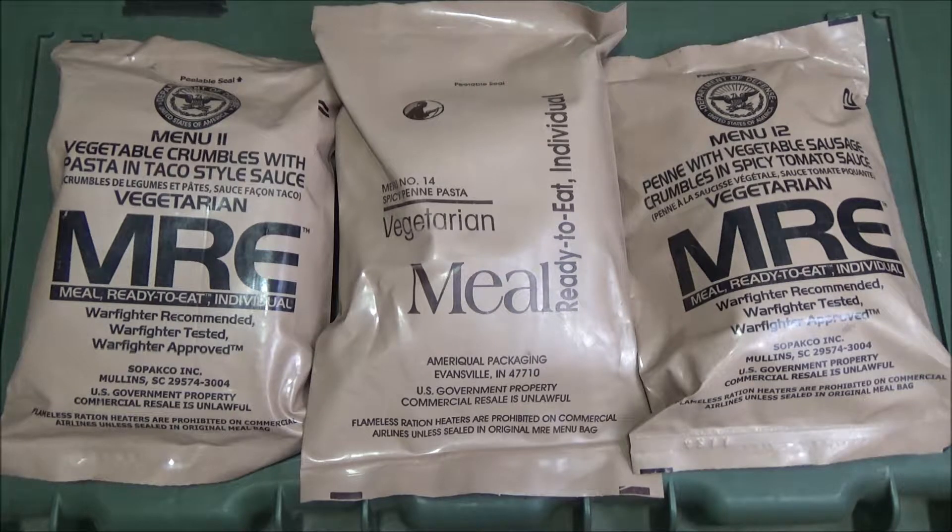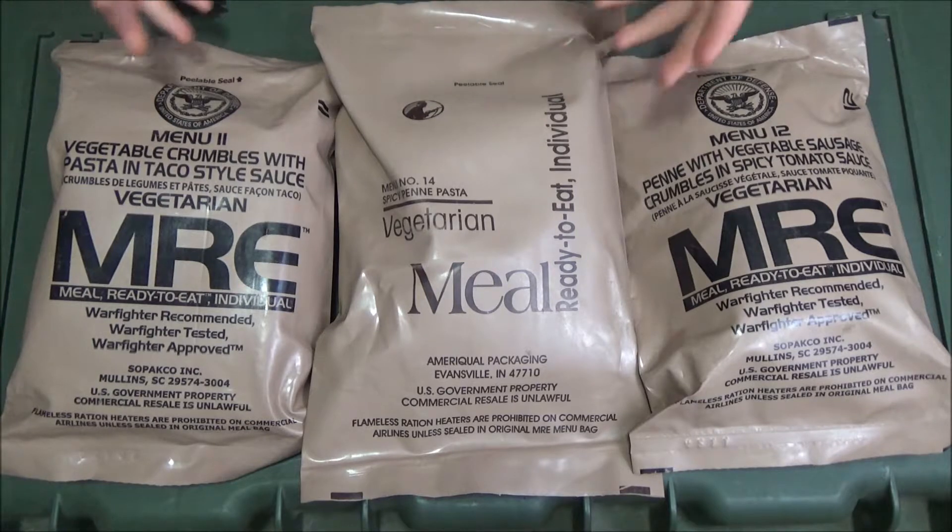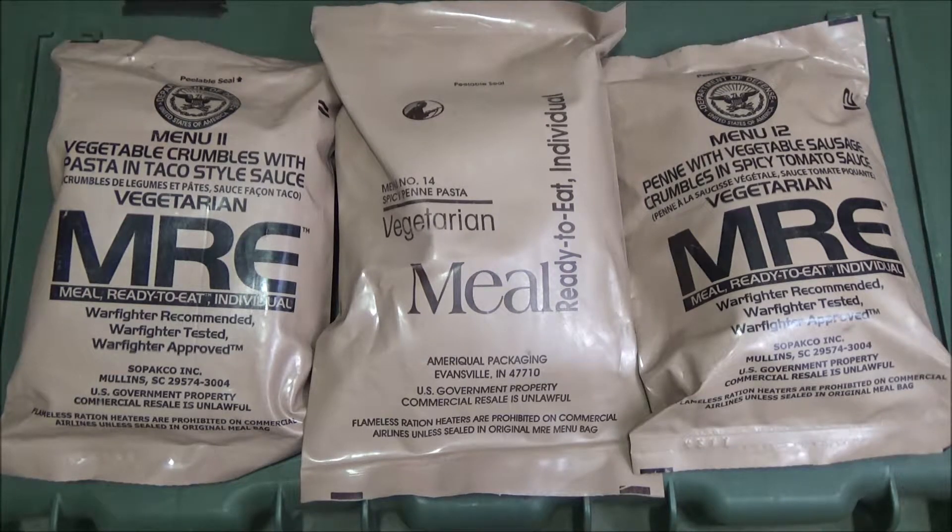Each MRE supposedly has about a third of your daily needs of vitamins and minerals. It really depends on what you're doing — you can burn up to 4,000 or 5,000 calories in a day if you're on the move a lot. I'm going to go ahead and open up these rations, take everything out of them, lay it all out, and we'll discuss everything from there.